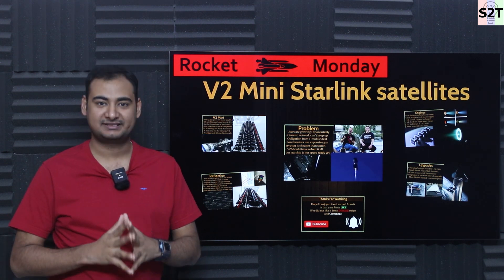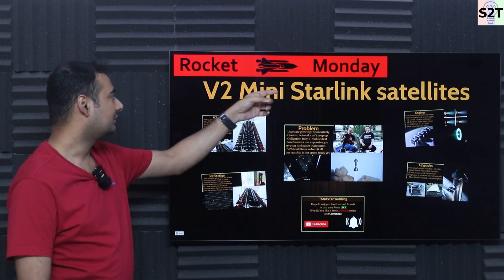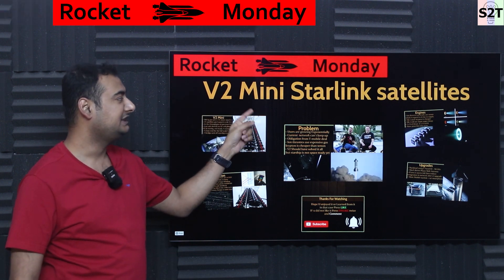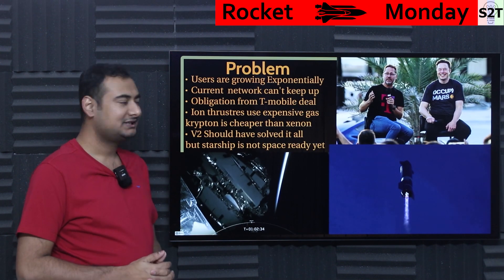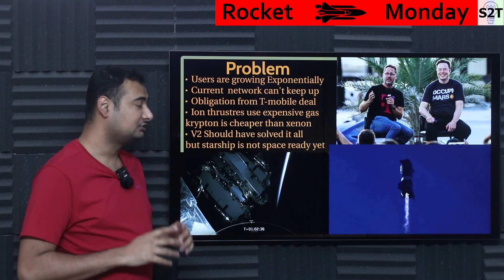Hello YouTube, welcome to my channel Science to Technology. In today's show — Rocket Monday — we're going to talk about V2 mini Starlink satellites. So let's dive right into it.